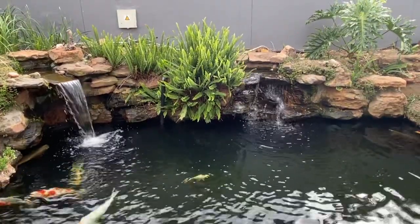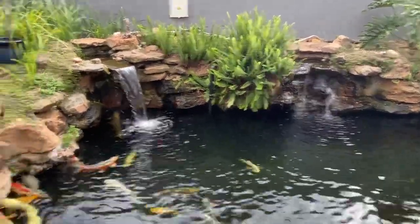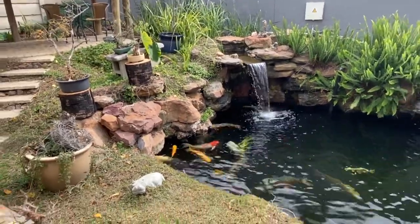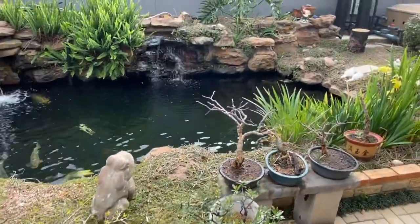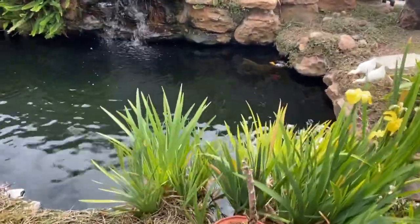It goes through two biological filters, through a UV light — an ultraviolet light — which sterilizes the water, and then returns back to the pond. Just around the pond I've got a couple of bonsai trees. It's winter, so not the greatest time of year to show them off.